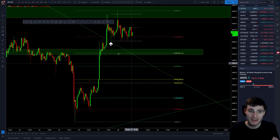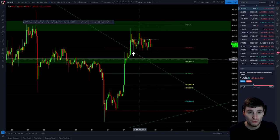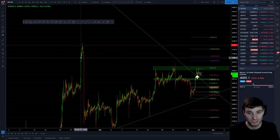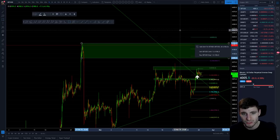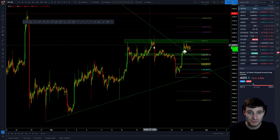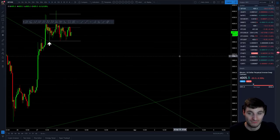Coming back to Bitcoin — keep your eye on this parallel channel, it's going to be telling whether we break down or up. If we break down, I'll be looking at the 382 first and then the old resistance trend line flipping into support. On the way up, if we manage to break through resistance, you're looking up to around 4000, with old consolidation starting around 4100 up to 4190 as the next resistance area. There are areas to play for both upward and downward, or just scalp the parallel channel we're in right now.